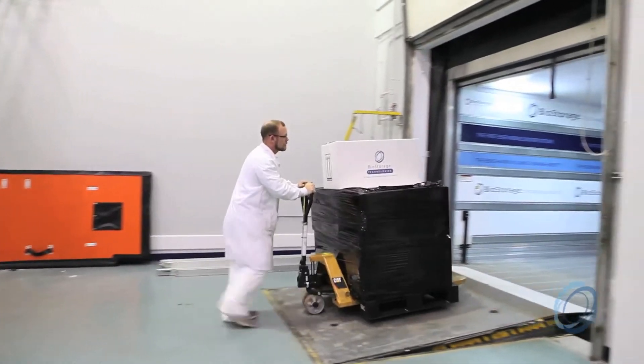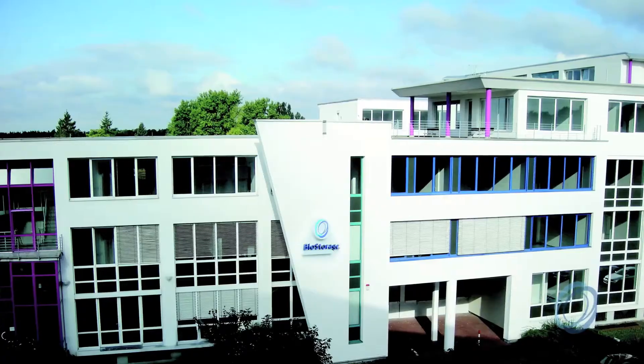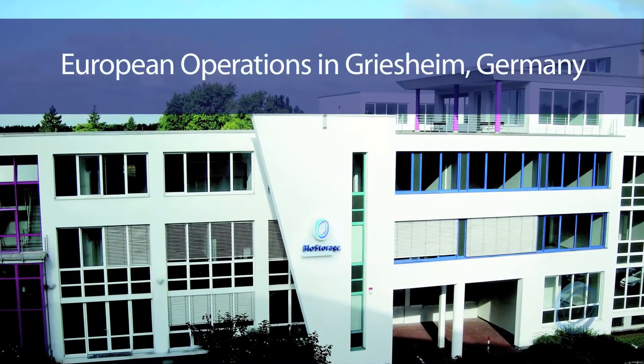BioStorage Technology selects regions in the world to plant our facilities in areas where logistics are a large center of commerce. I would submit that today we are truly global in all aspects with regard to any milestone. If you look at our client base, our operational capability, and how we're structured and set up to move samples across the globe, we are truly a global organization.